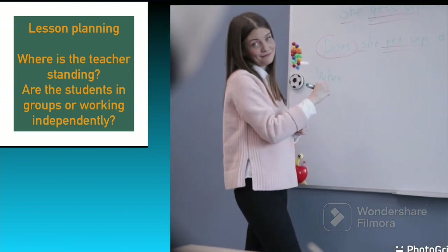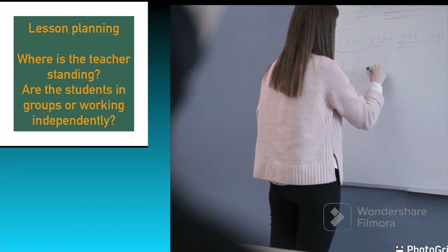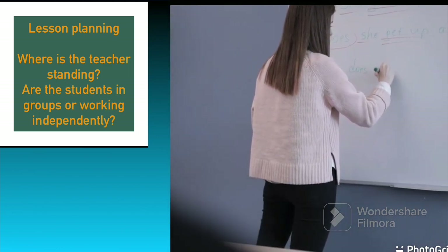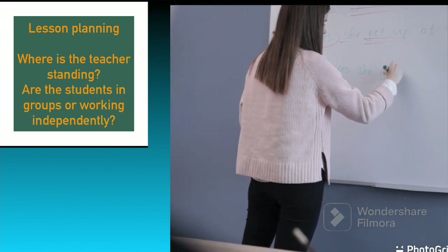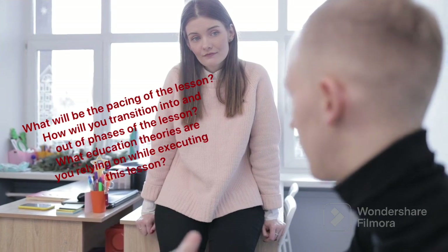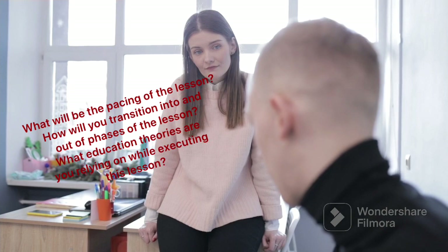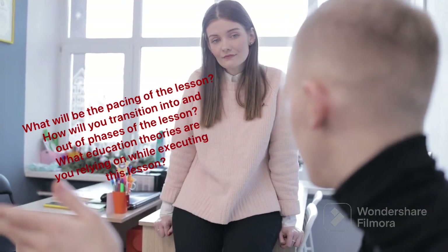Then, lesson planning. You can talk about where you will be standing in a classroom, whether students will work in groups or independently. This helps you plan your time and how you will communicate with your students. You can also talk about what the pace will be — is it a repeat lesson or a first lesson, or will you segregate your students? Lesson planning is important to know the type of execution in terms of presentation.